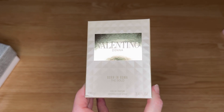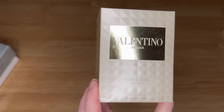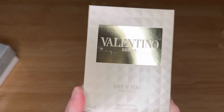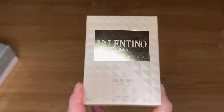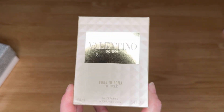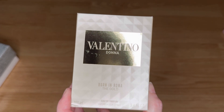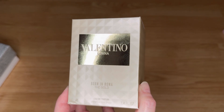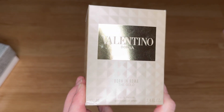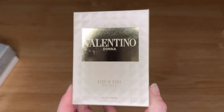Valentino released a holiday perfume called Valentino Born in Roma — the Gold Eau de Parfum. I think it only comes in the 3.4 oz. I have three of the different Born in Roma scents, so when I saw the gold released not even a week ago, I lost my mind and bought it immediately. It had sold out on the Valentino site almost immediately, so I looked elsewhere. Sephora had it in-store only with limited stock. Ulta had it in-store and online, so I bought it at Ulta.